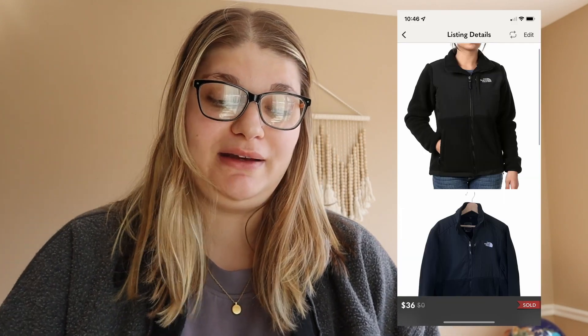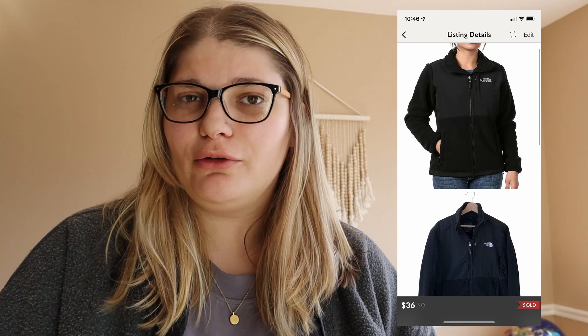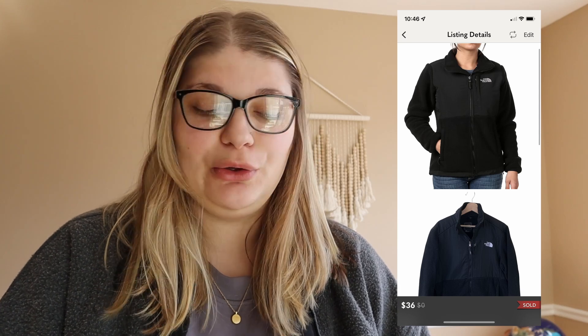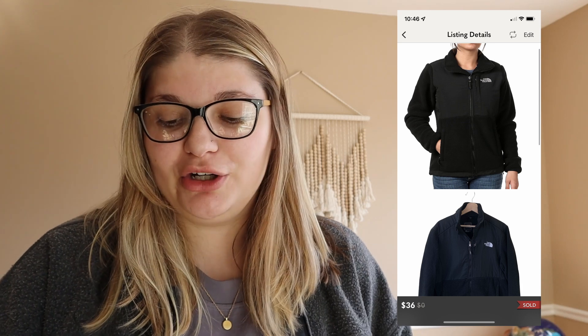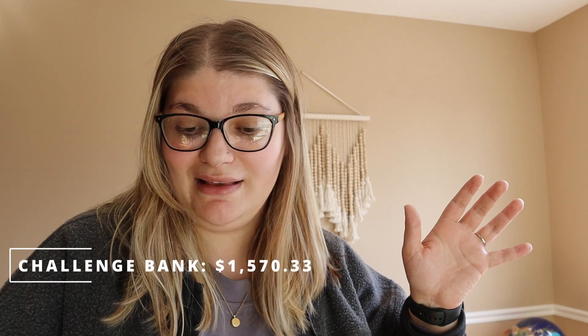Then we sold the North Face Denali jacket. I got this at my Uptown Cheapskate and it actually sold for quite a bit less than I was expecting. I know I've sold men's Denali jackets for quite a bit more before, so I wonder if it's more desirable for men. I sold it for $36 and made $28.80 from it, bringing the challenge bank up to $1,570.33.